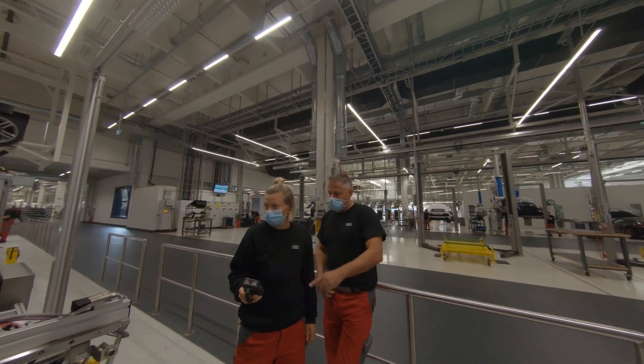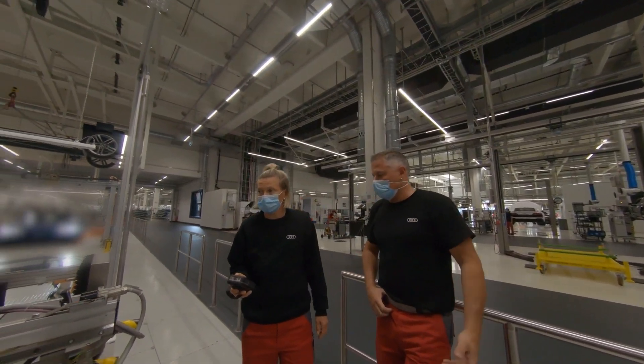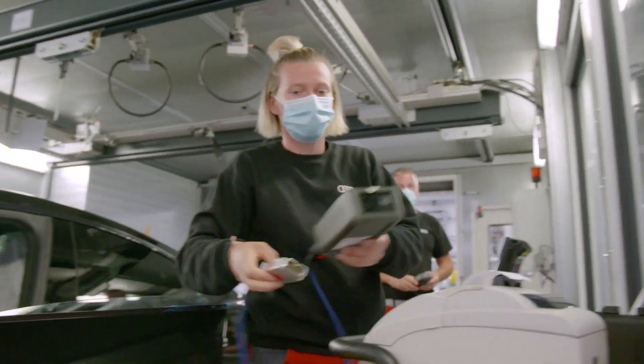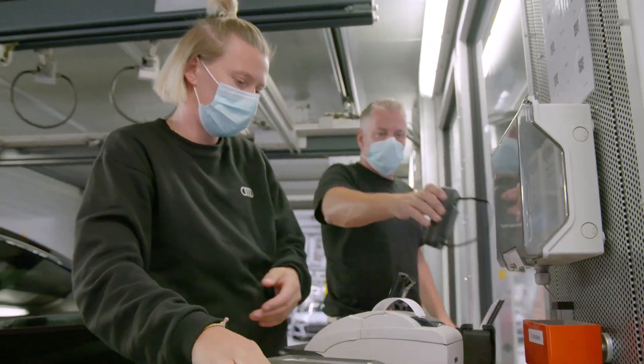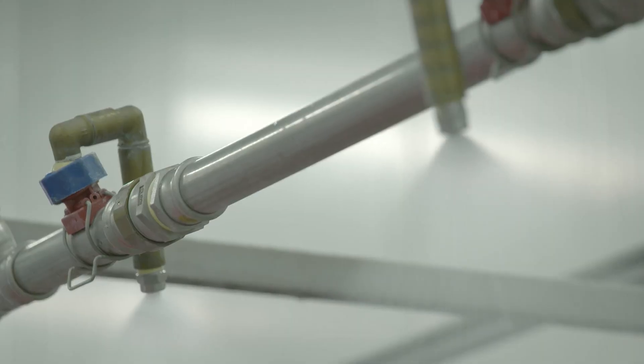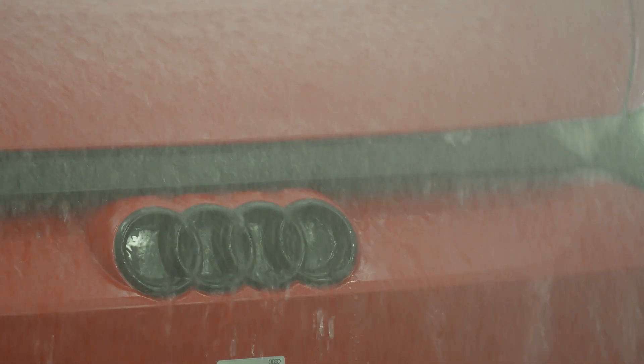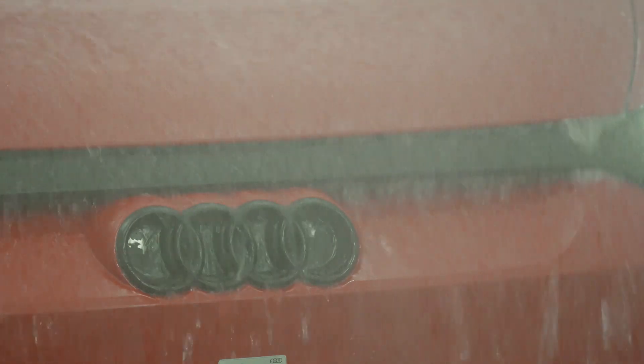The electrification and the overall vehicle network mean the finishing team have their work cut out. This is where the components — a hundred more than for the R8 — are calibrated, set and tested. Every Audi e-tron GT has to undergo an 8-minute endurance test to see if it's watertight enough to withstand a downpour. The water is then reused with a closed system.